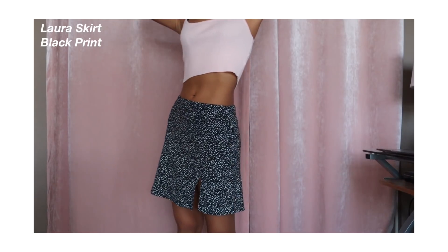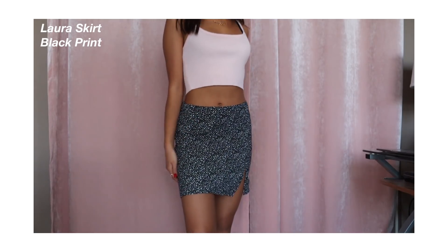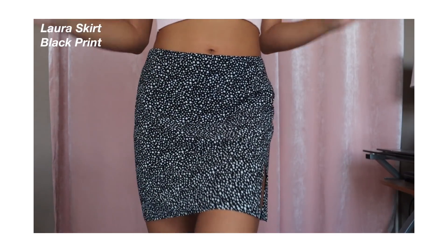Moving on to skirts. I got three skirts right here and I literally love them with all my heart. I already have a few skirts from Beginning Boutique in my closet and they fit me so well. This first one is the Laura Skirt in Black Print — it's just this black skirt with some white polka dots. As you guys can see in the try-on, it just fits me so well. I paired it with the pink tank top I showed you guys earlier. Because it's white and black, it could literally go with anything.